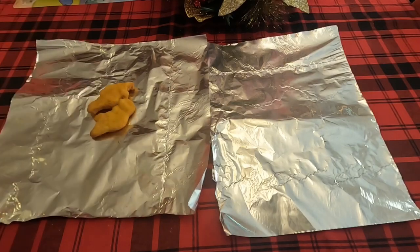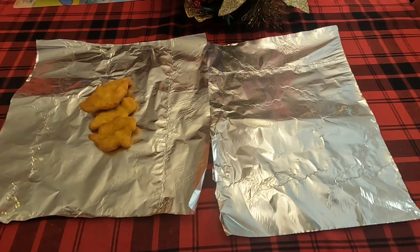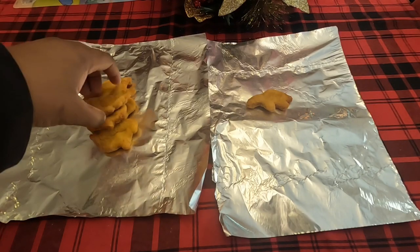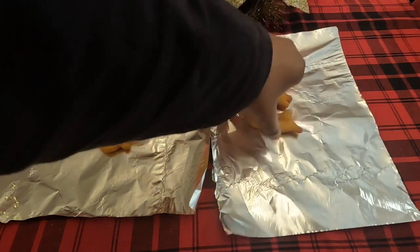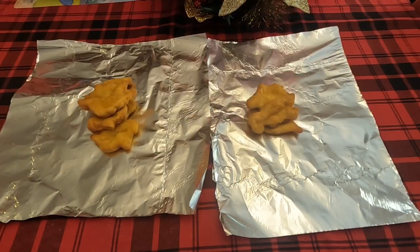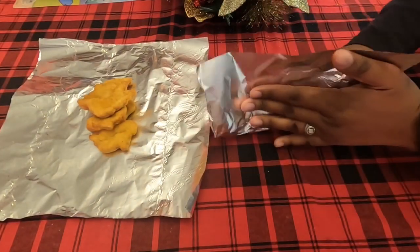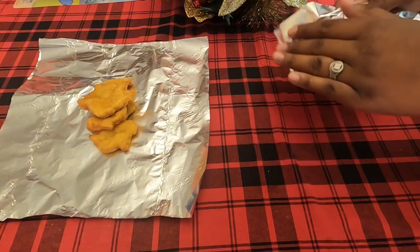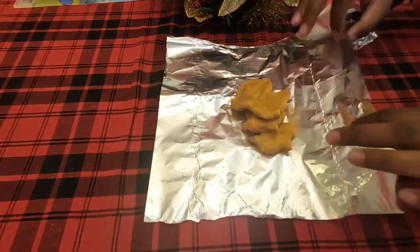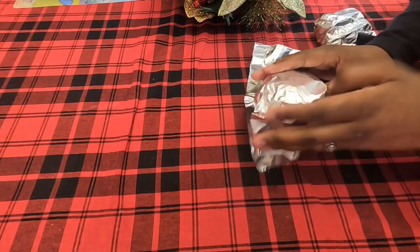The chicken nuggets are out of the air fryer - nice and crispy. Wrapping those up in foil, giving Kaden six and Christian four. Wrapping them up quickly to preserve the heat and getting these closed up in their lunch boxes to stay as warm as possible for lunch.